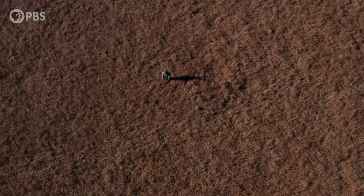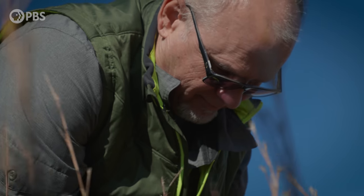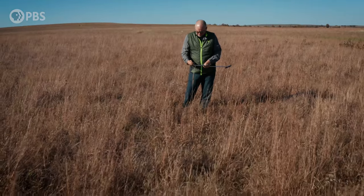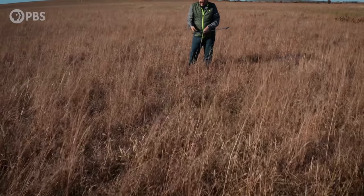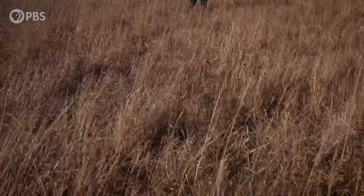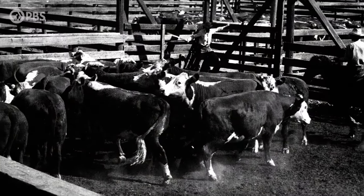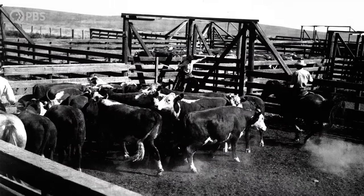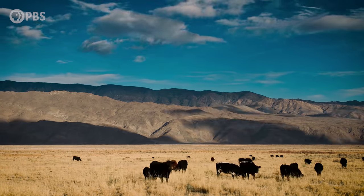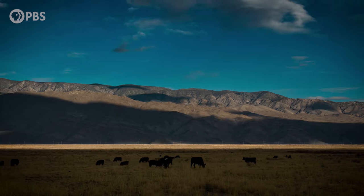We've tried to understand the way this system would have operated historically and restore it as closely as possible. Before it could be preserved, the prairie had to be restored — it didn't always look like this. Not long ago, this was a cattle ranch. Ranches prioritize economics over ecology, which in practice means putting as many animals on the land as possible for as long as possible. That can lead to destructive overgrazing.